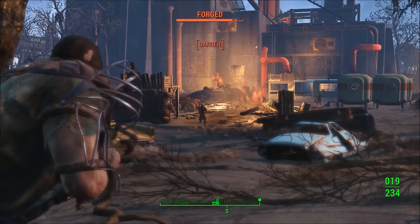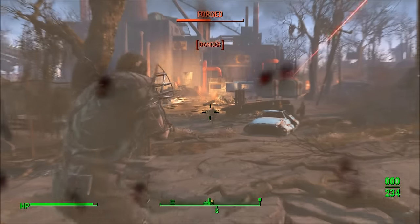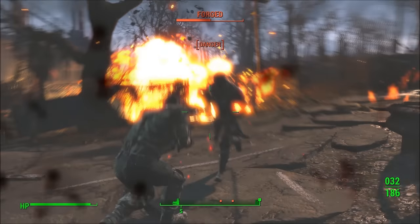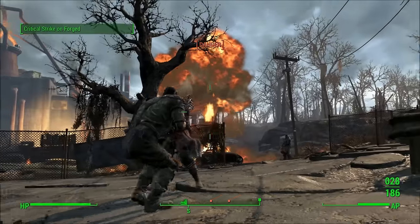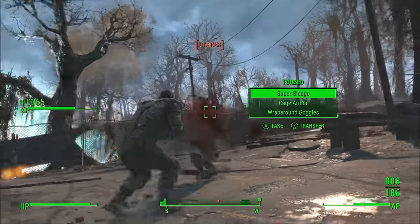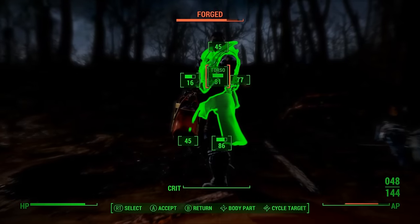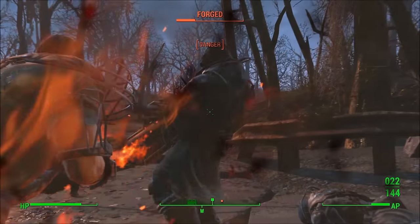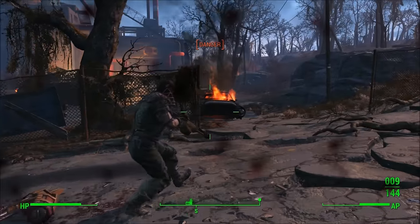Unfortunately, as far as I know, the only way to get this armor is to kill a guard or spawn one via console commands, which is definitely not ideal for most players. It's also worth mentioning that functionally it's not really worth getting, as there are other armors that provide better damage and energy resistance. In fact, most sturdy and heavy armor piece variants are completely superior to the Diamond City Guard Armor.